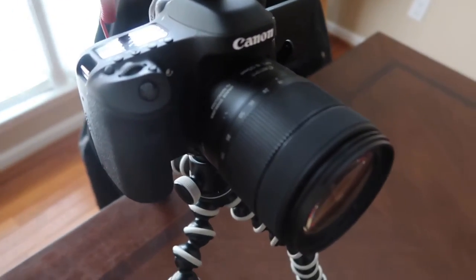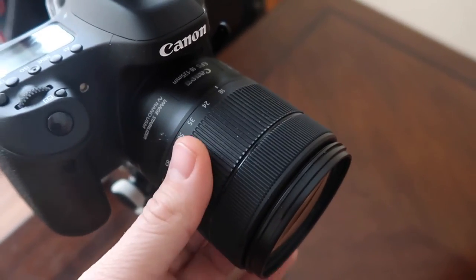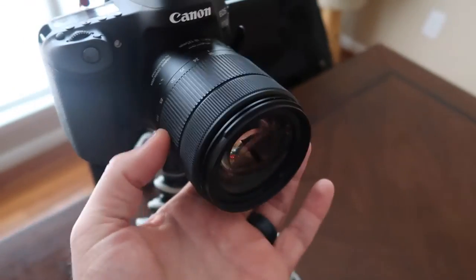The lens we have on the Canon 80D right now is our primary zoom lens — the 18 to 135 millimeter. It's not a fixed lens so you can zoom in and zoom out. We also picked up two additional lenses. One of them is the 10 to 18 millimeter, and this lens is perfect for wide-angle shots — it's a great outdoor lens. You can take some phenomenal wide-angle pictures and it opens up the door for really cool landscape videography as well.